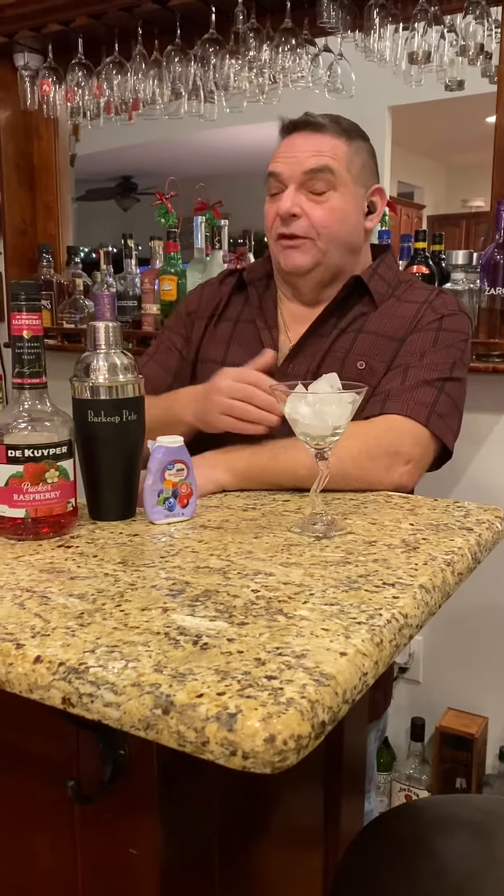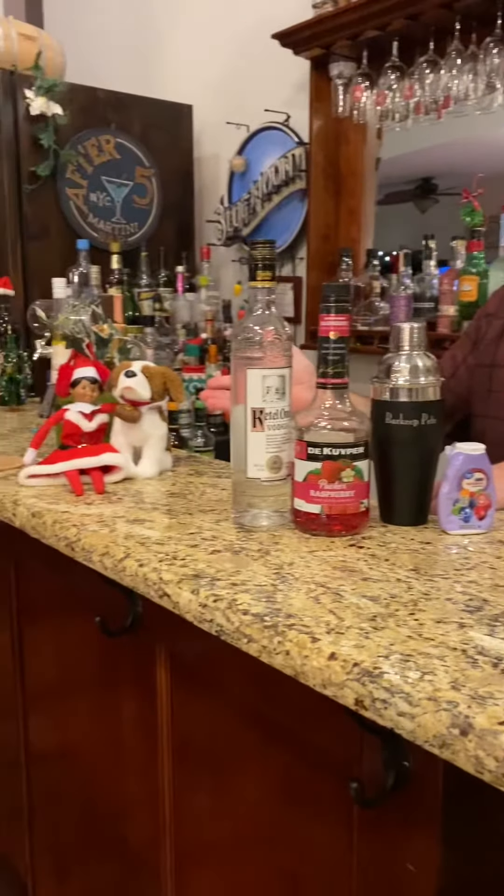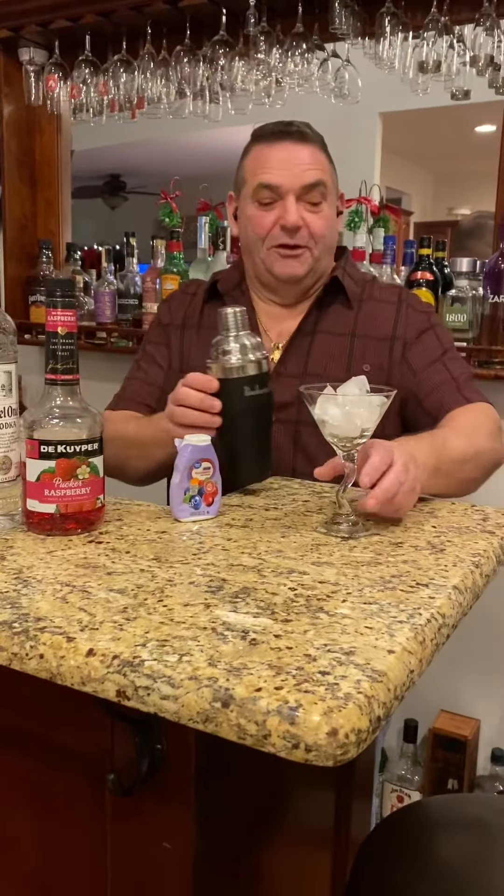Hey, welcome back to the Lagoonside Lounge for another episode of Barkeep Pete — he makes drinks and he knows things. Tonight it's the first Wednesday in December, which is traditionally when they light the tree in Rockefeller Center, also the tradition here at the D'Antoni house. We'll be decorating and lighting the tree, hence the title of today's drink: the Ornamentini. We even have our elf on the shelf — or as we call them, the drunk elf at the bar.